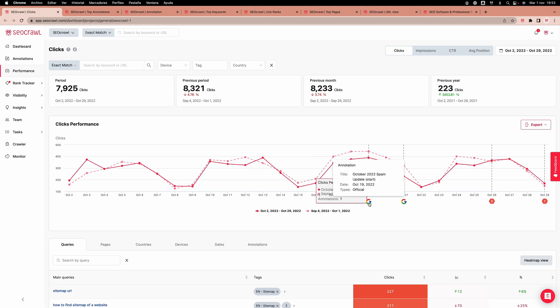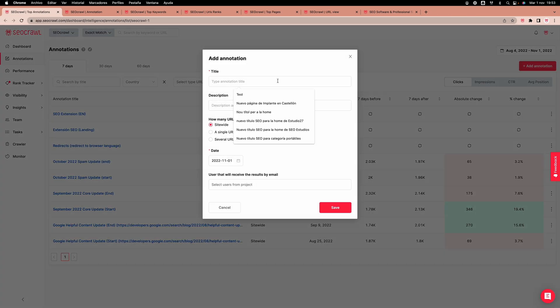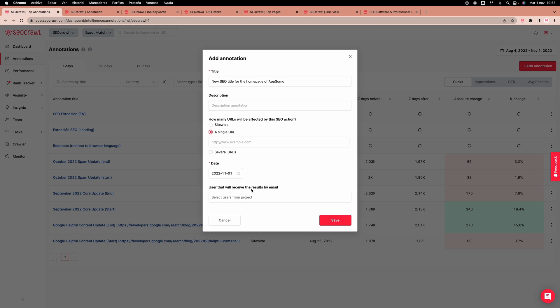Let's take a look at the annotations feature. Imagine you're testing new SEO tactics to optimize your website. Wouldn't it be ridiculously useful to see the impact in real time? Well, with SEO Crawl, you can create annotations to easily track results. Just create your custom annotation and SEO Crawl will automatically monitor clicks, impressions, CTR, and average position.